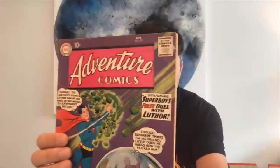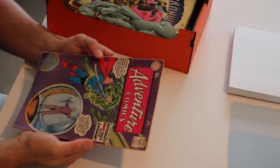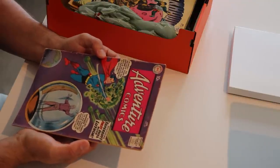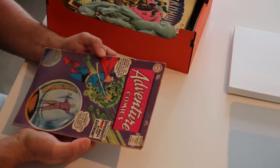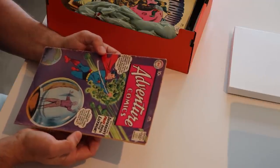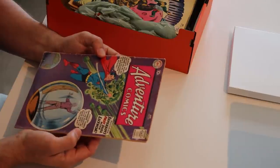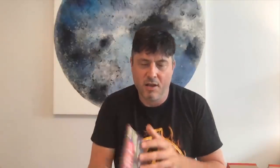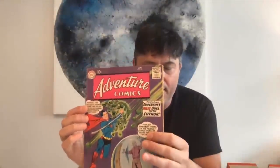Still with DC and Silver Age — Adventure Comics 271, a Superboy cover with Kryptonite Meteors. And that's a Lex Luthor cover — those are really popular. Lex Luthor is about one of the only DC villains that is still maintaining the interest of collectors. I think Lex Luthor covers are undervalued.